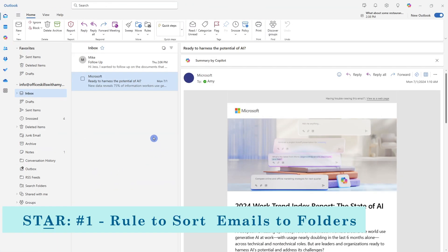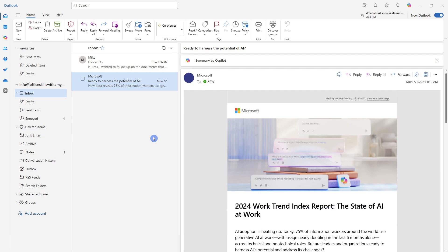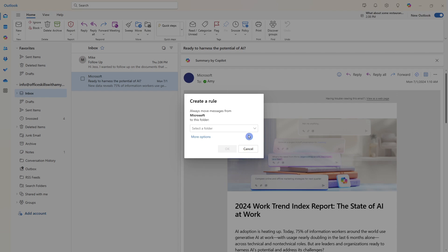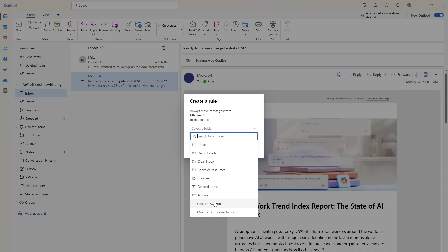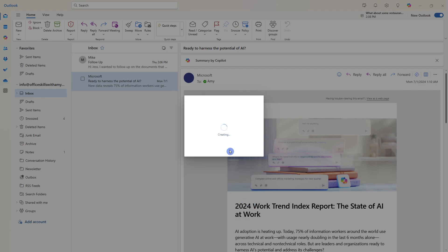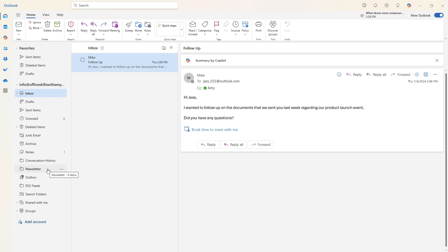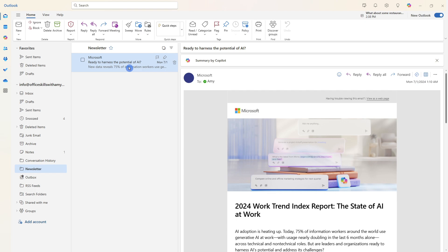We will have more time for fulfilling work if we automate our emails. Firstly, we can create rules to sort emails into folders — I find this particularly helpful for newsletters. Right-click on a newsletter email, go to Rules, then Create Rule. From the folder drop-down, select an existing folder or create a new one called Newsletter and click Save. Run the rule now to automatically move existing emails there, and all future emails from that address will also be moved automatically.